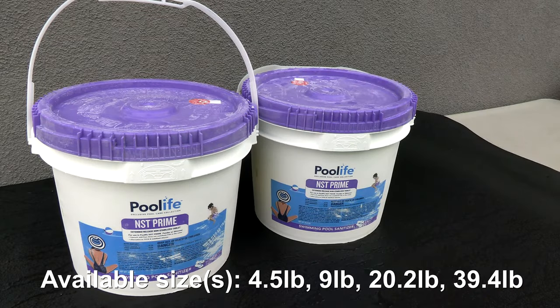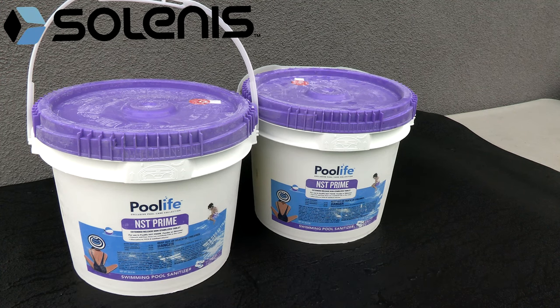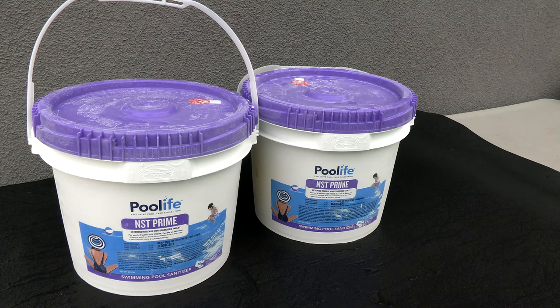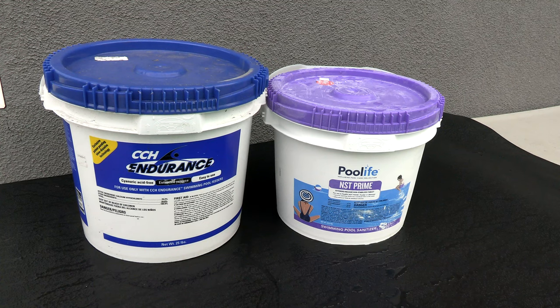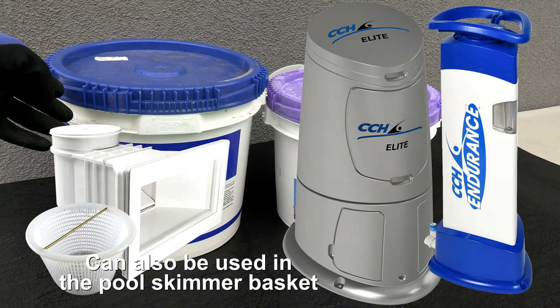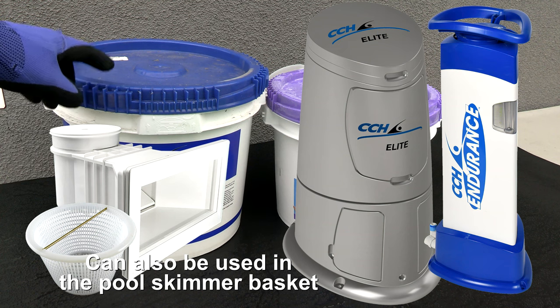I'm going to quickly revisit the Pool Life NST tablets. They've recently changed owners — they were Segura and now the parent company is Salinas. If you don't know Salinas, they own other chemicals in the industry and they've rebranded the Pool Life NST tablets. You also find the Salinas tablets in the CCH Endurance brand, and the only difference is that the CCH tablet is sold on the commercial side and is made specifically for the chlorinator for that brand.